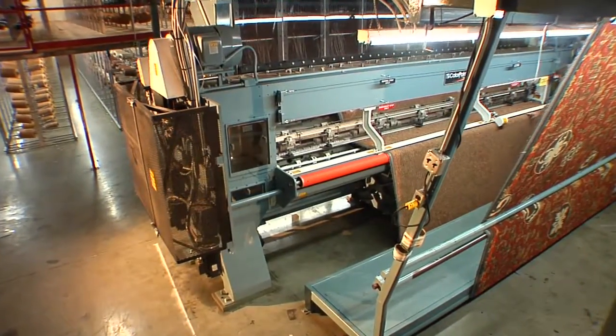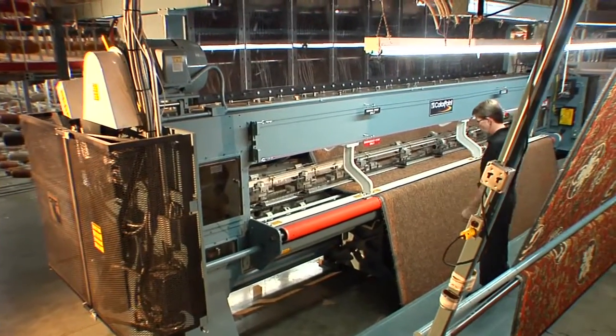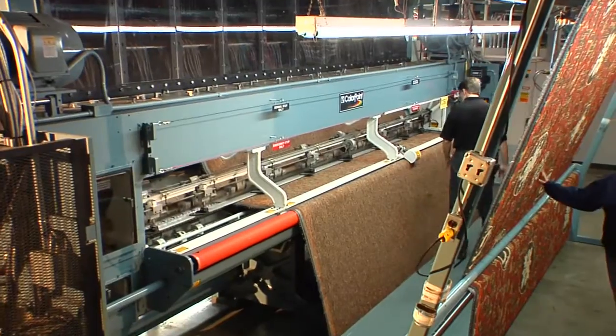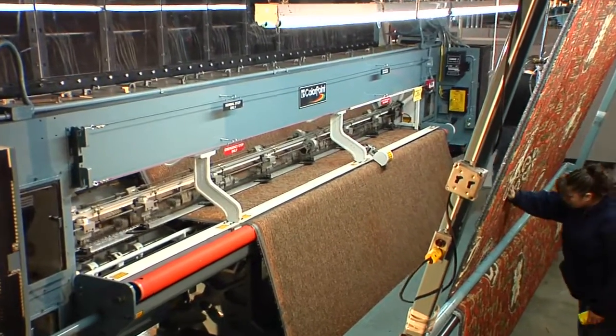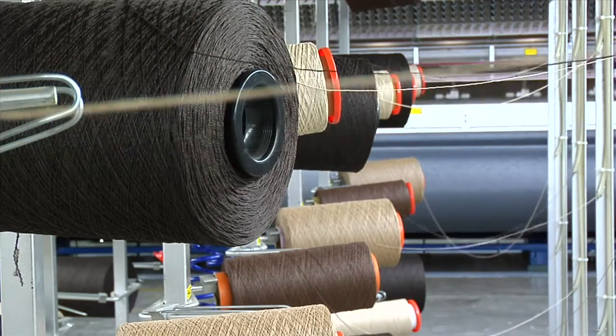ColorPoint Loop Pile machines can produce Axminster type multi-color patterns, but with the productivity of a tufting machine. Its multiple pile height capability allows for a variety of textures and tip sheared effects. Standard Creole arrangements add to ColorPoint's ease of use.